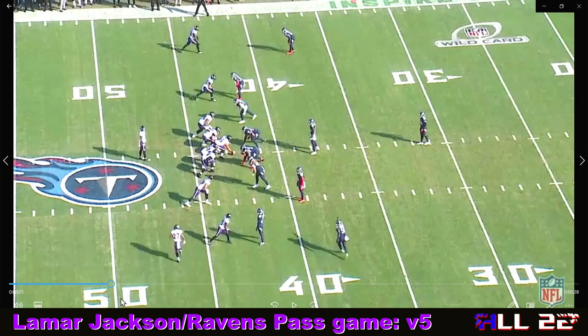This is going to be another look at Lamar Jackson and the Ravens passing game against cover one or man-free. This is Tennessee in 2020, on the road in the wildcard round. The Ravens won this football game - a close game. They were able to pull away in the second half and control it, then seal it on a Marcus Peters interception late.